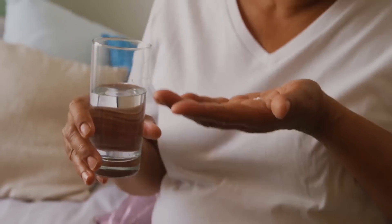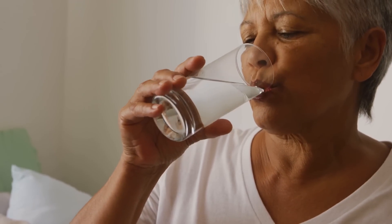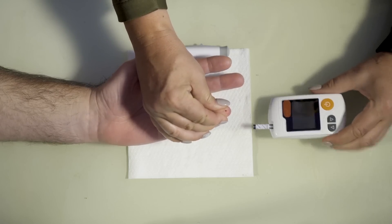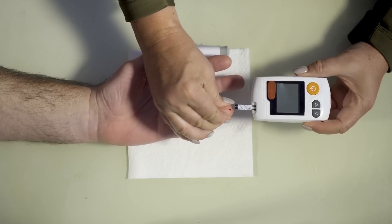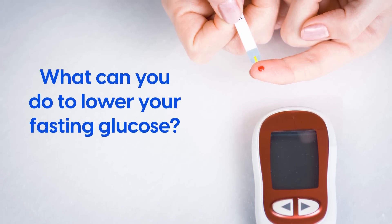Yet, if you've been diagnosed with diabetes, you should have medication and methods to ensure this fasting glucose reading doesn't get out of control. And when this reading is higher in the morning, it might bring up a few concerns.